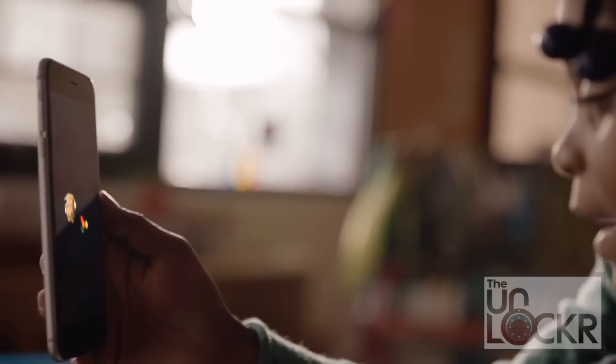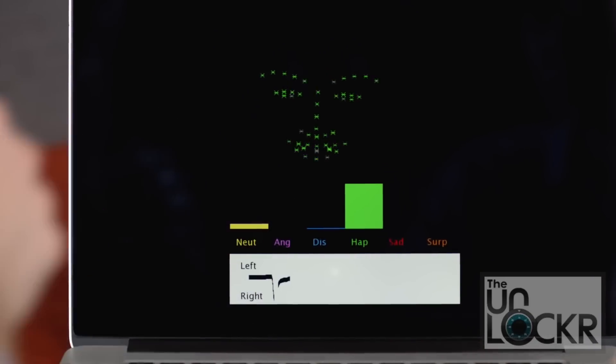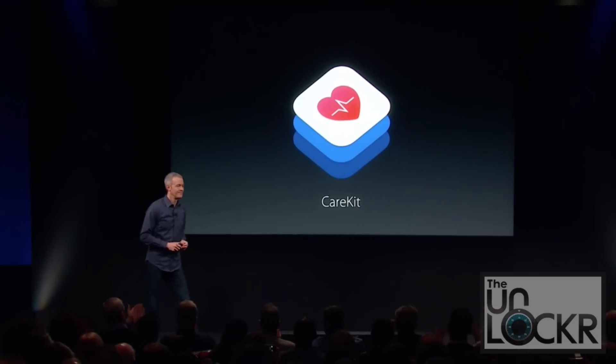ResearchKit takes that a bit further into the medical research field, where data can be shared through people doing research, helping provide tons of information on different diseases and helping people come up with cures. Now, Apple just released CareKit.